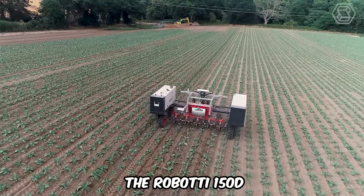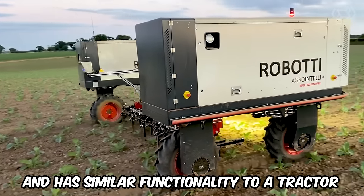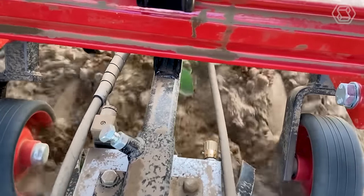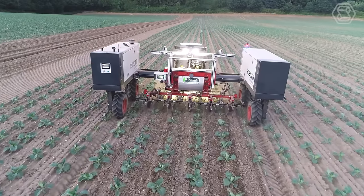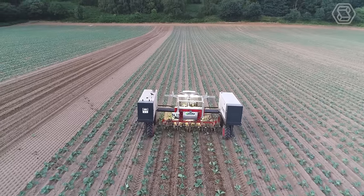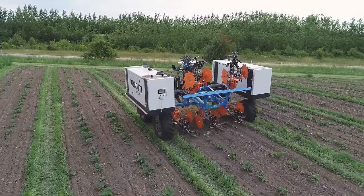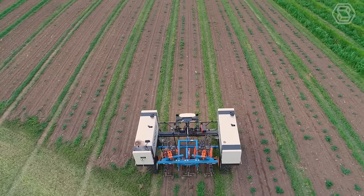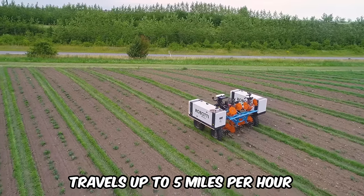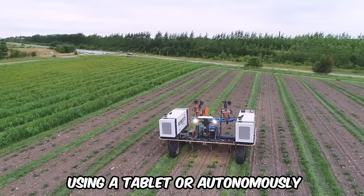The Roboti 150D is a multi-purpose autonomous field robot equipped with a standard three-point linkage, with similar functionality to a tractor, but also performing technological operations without human intervention. The robotic system can be equipped with a wide range of additional equipment, including tillage machines, precision seeders, inter-row cultivation units, sprayers, and mowers. Here, you can see a field robot working with strawberry beds. The Roboti has a working width of 9.8 feet, travels up to 5 miles per hour, and has a payload capacity of 0.75 tons. The machine can be controlled using a tablet or autonomously.